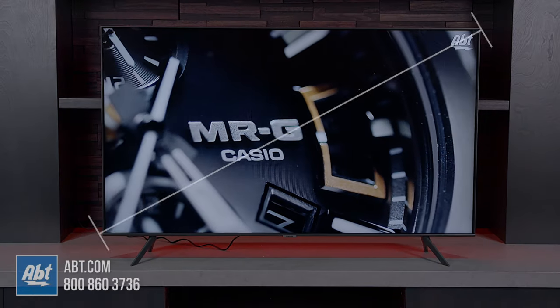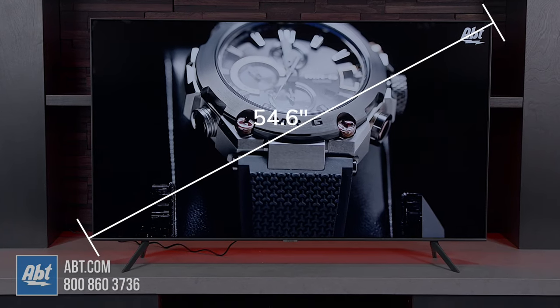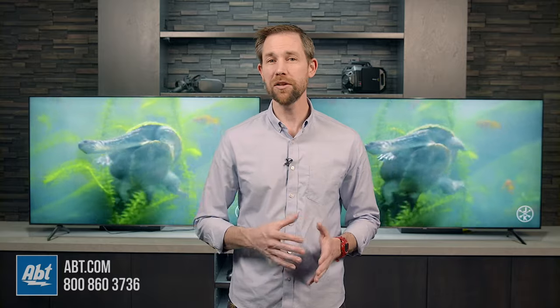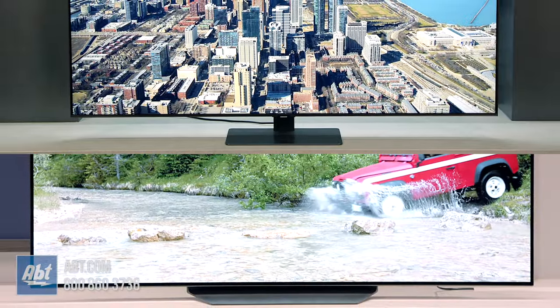And don't forget, TV sizes are measured diagonally, so a 55-inch TV isn't 55 inches from side to side — it's 55 inches from corner to corner of the screen. And if you're debating between two screen sizes, it's generally best to go with the bigger one. It's going to be a little more of an investment, but most of the TV returns we get here at our store are because the customer gets the smaller TV home and realizes the bigger one would look better in the space. Plus, it may help curb the temptation to upgrade after only a couple years, which can save you in the long run.